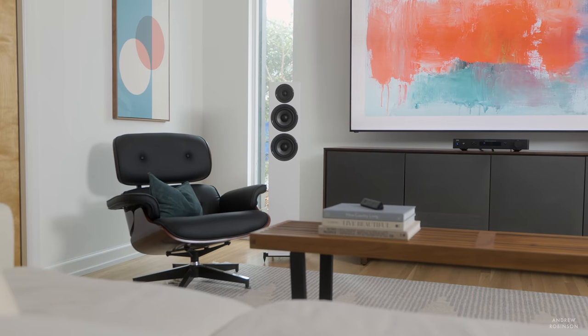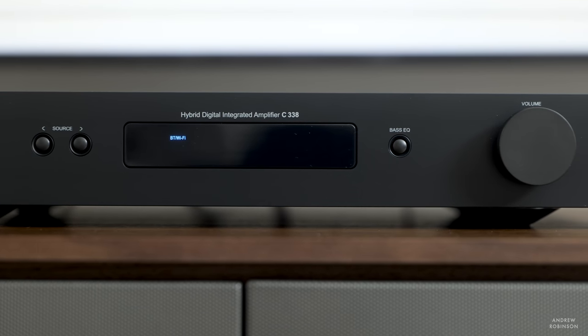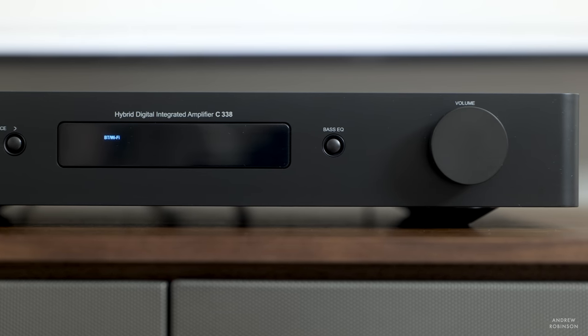Historically, NADs have had great control over the bass notes, and the C338 is no different. Bass out of this amplifier is taut, articulate, and very detailed. In most circumstances it is free of resonance and instead very well dampened. Picture a kick drum with and without a blanket stuffed inside — without a blanket, the kick drum is full of resonance; with a blanket, you get a very controlled and dampened sound. The NAD, with respect to bass, is firmly in the latter camp. If you need more bass, there is a bass boost button that accentuates low frequencies by 6 dB.